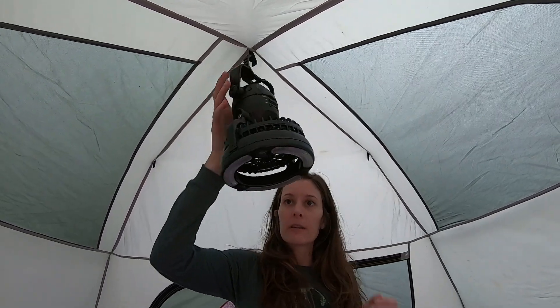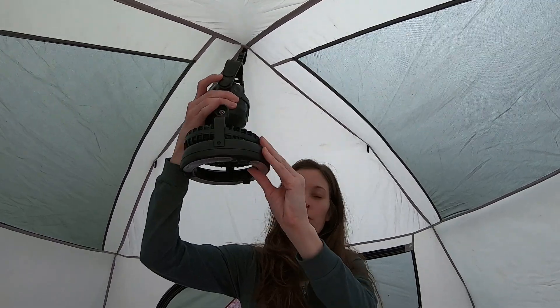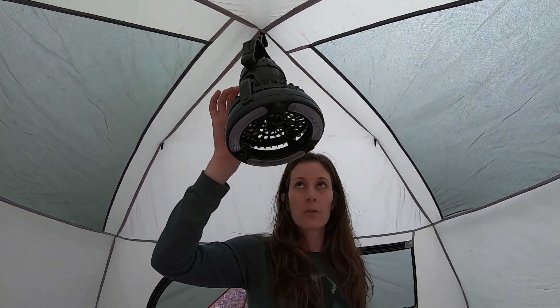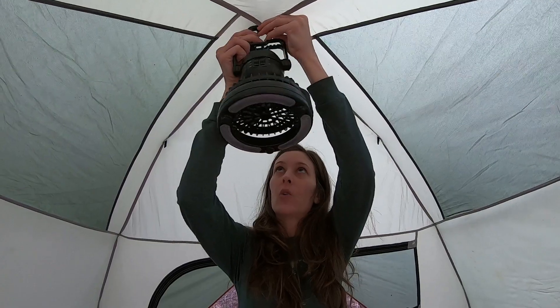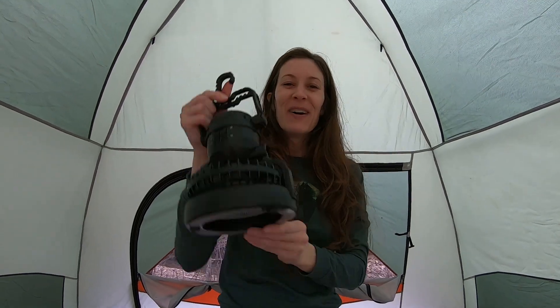We have a light here that is also a fan, which is really helpful when you're camping in the south in the summertime. This really does put off a lot of wind, and it holds two D batteries up in the top. At one point in time we had two of these — one pointing that way, one pointing this way. It really is helpful.